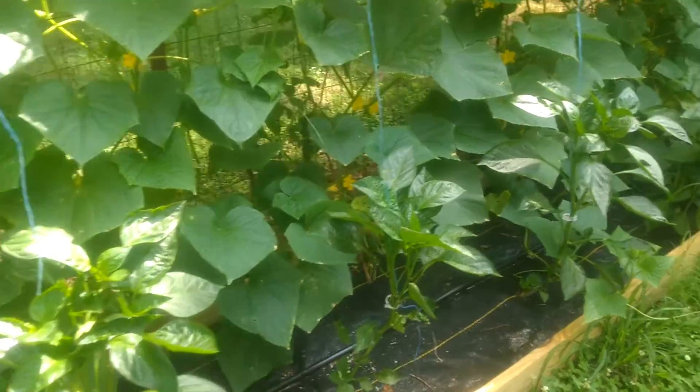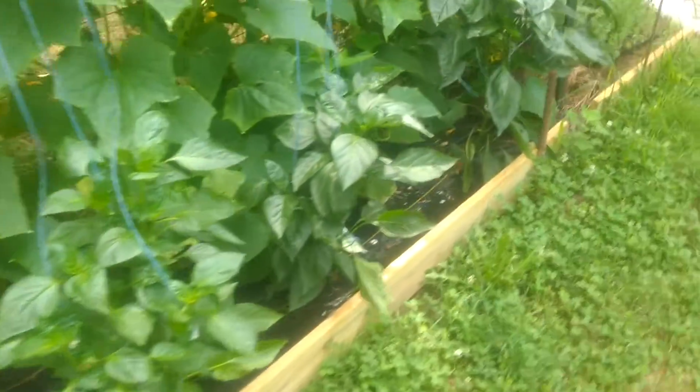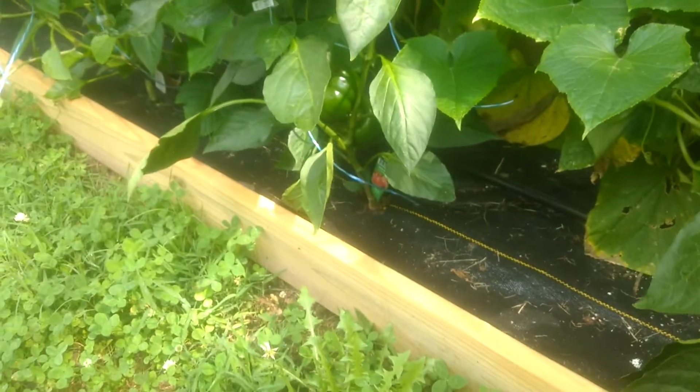Our pepper plants are doing okay, and we've got a few peppers starting to come available. We haven't picked any of those yet, but everything looks good.